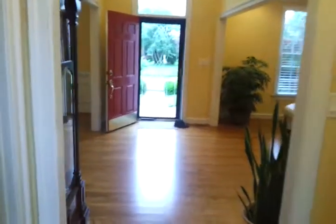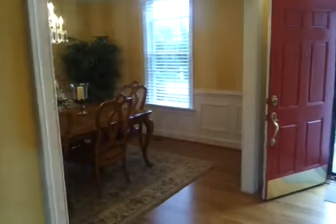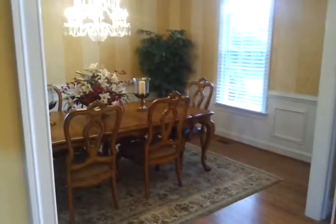And again by the front door, the family room and dining room. Let's go outside.